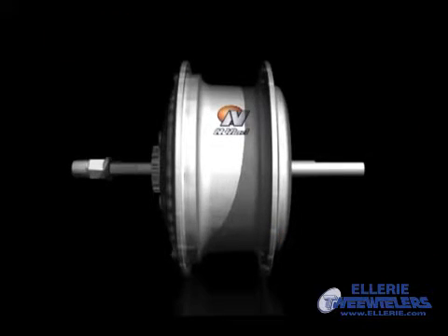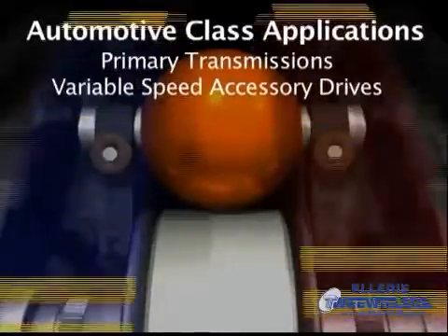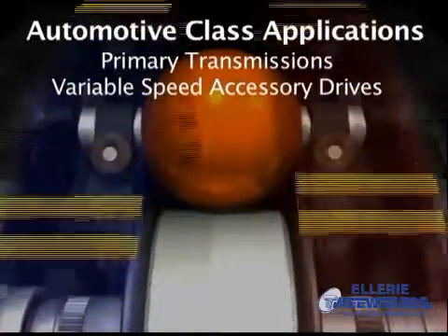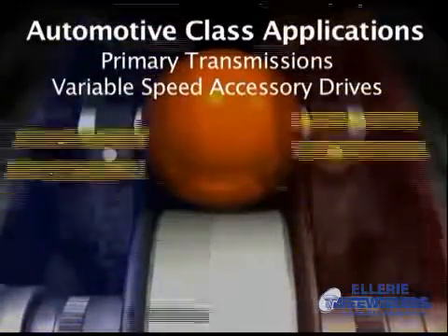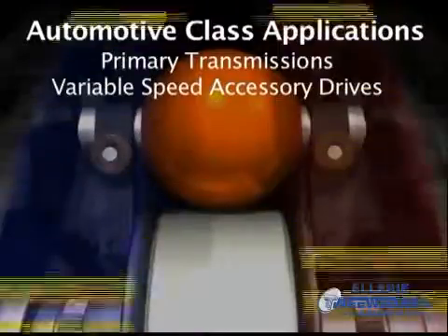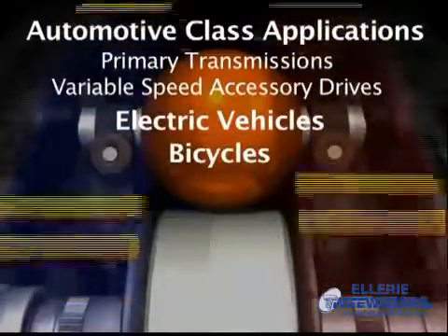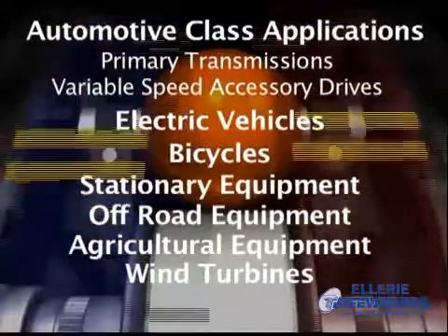The NuVinci CVP can be designed and built into a wide range of vehicles and machines. These include primary transmissions for automotive class applications and variable speed accessory drives for AC compressors, alternators, and superchargers, among others. Other NuVinci CVP applications include electric vehicles, bicycles, stationary and off-road equipment, agricultural equipment, wind turbines, and more.